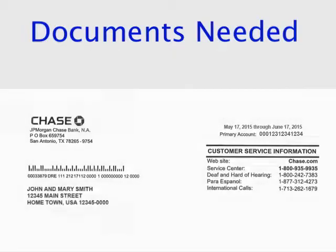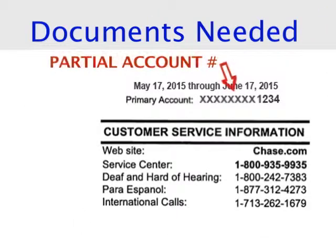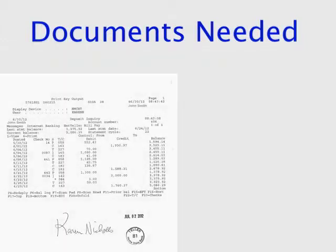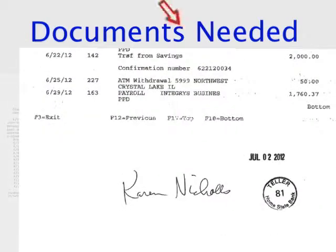Here is an example of a printout that will work, and here is an example of a printout that will not work. You may also go to your bank branch and have your teller print out a 60-day printout and have them stamp and sign every page of that document.